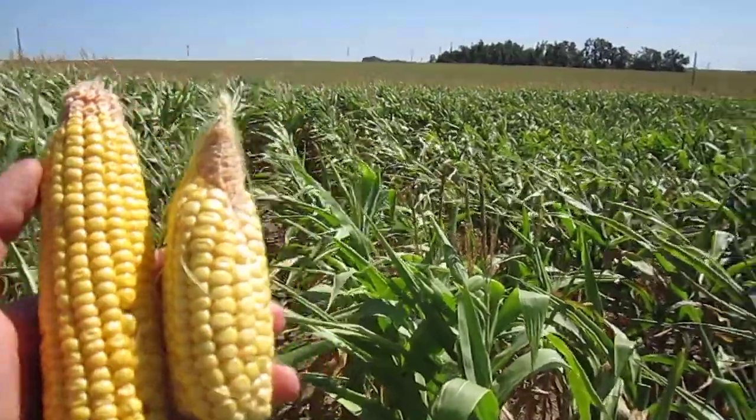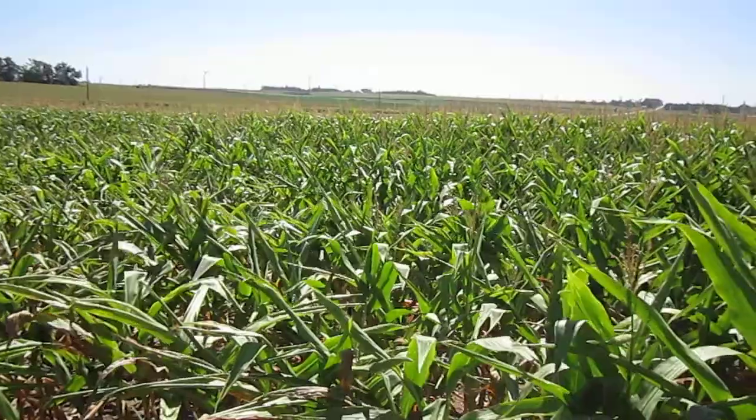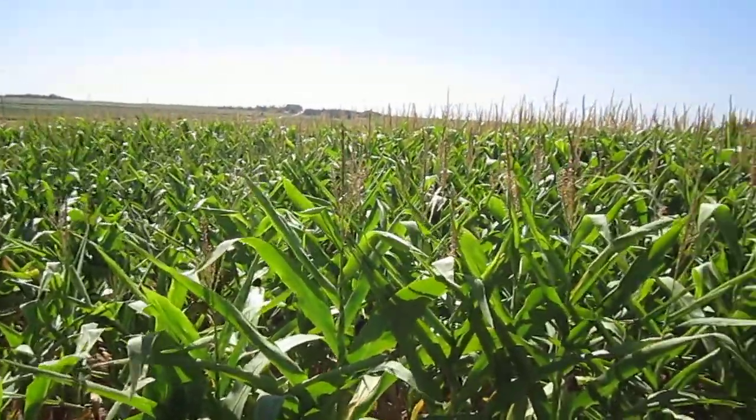This is not a big area in this field, but I think it just goes to show that as we move into different fields, we're going to see a wide range of yields depending on how the growing season progressed from planting to harvest.